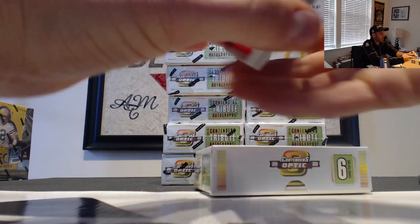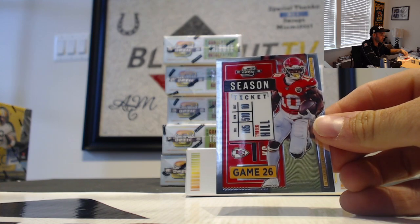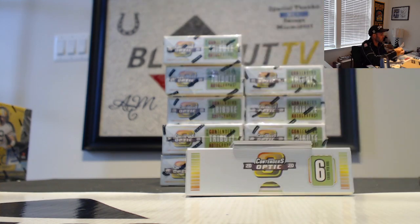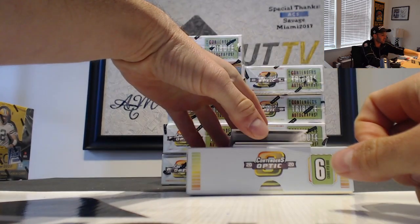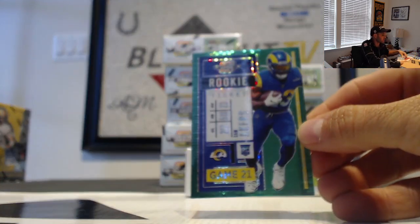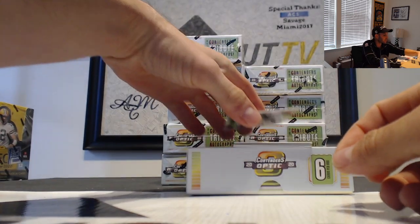Let's see what we got. We'll start off with Tyreek Hill, the Cheetah. All right, Green Pulsar — I think these cards look amazing. Green Pulsar is Cam Akers, and that is numbered to 27.